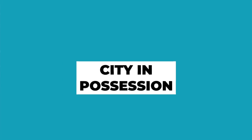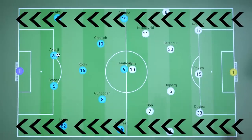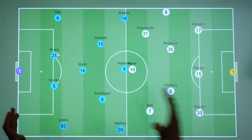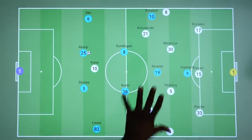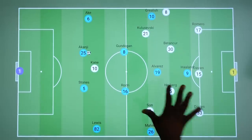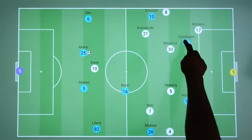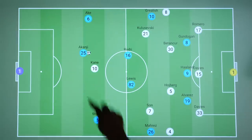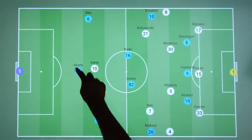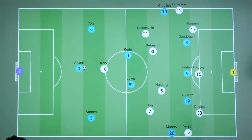We'll focus on City for the most part, but we will touch on Spurs as well. When City had the ball deeper, Spurs could press strategically, as we saw for their opener, but for the most part they were happy to sit a little bit deeper. The City shape was a base 4-2-3-1, but they don't tend to stay in these positions, with Alvarez pushing up into the right half space, Gundogan into the left half space, and Lewis essentially being a midfielder, with Stones and Okanji shifting across so that City had their preferred 3-2-5 attacking shape.